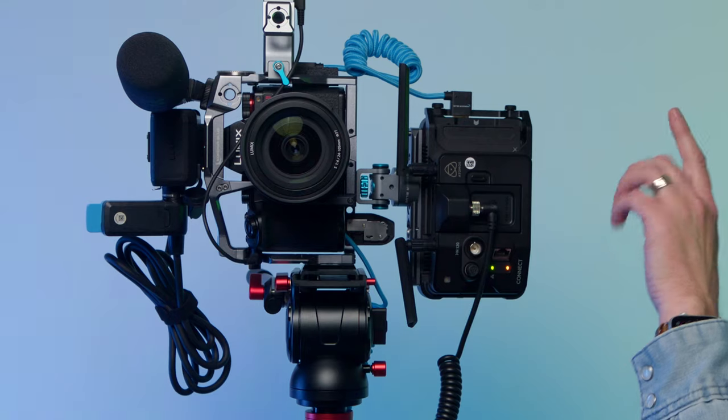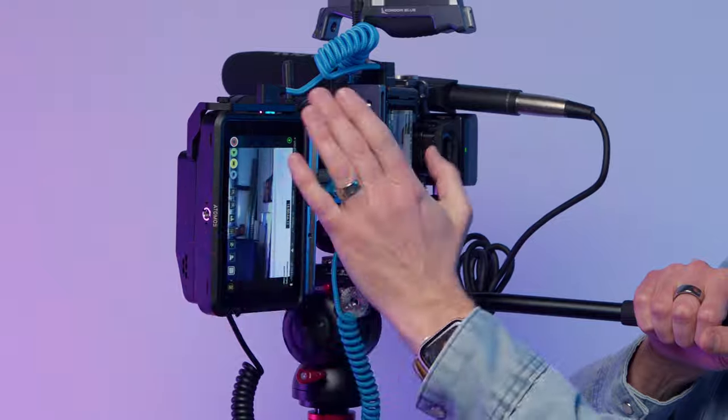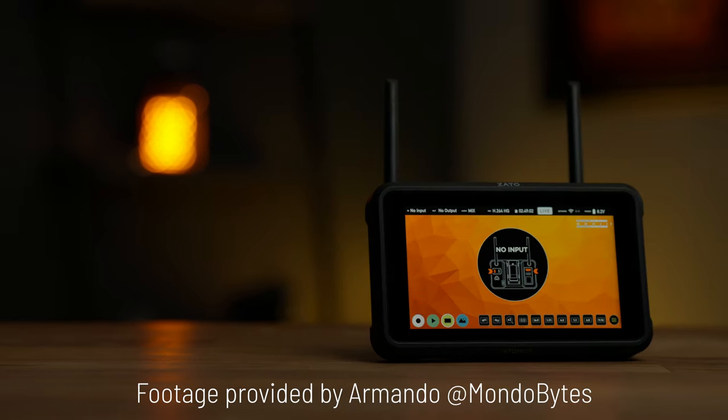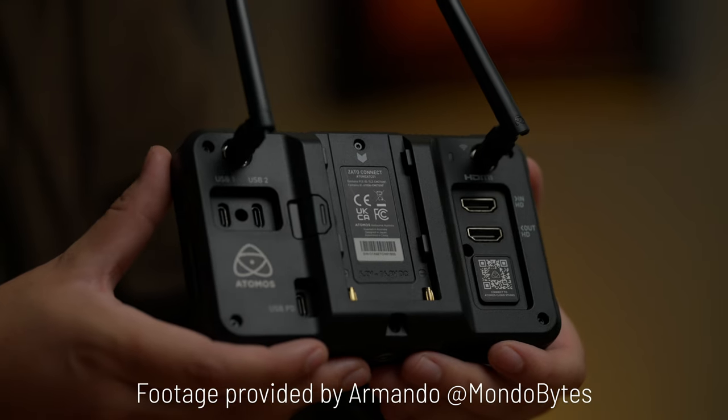The S5 II can record internally in 6K while simultaneously outputting 4K over HDMI. Since we were shooting V-Log internally, I set the camera to embed a Rec. 709 LUT in the HDMI output so the social media editor didn't have to deal with log footage. The camera's HDMI output fed into an Atomos Ninja V Plus with the Atomos Connect system attached. We could have used the original Ninja V, the Shogun Connect for a bigger 7-inch monitor, or the Atomos Zato Connect — a lower-cost 5-inch monitor which only does camera-to-cloud and doesn't record. But because we didn't care about the ProRes originals created by the Ninja V Plus, the Zato would have been just fine.